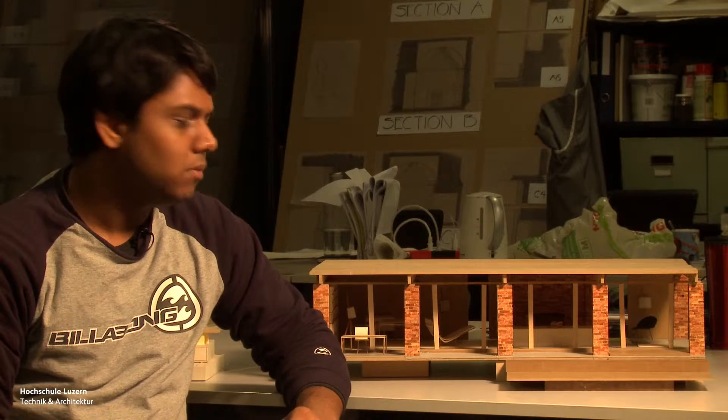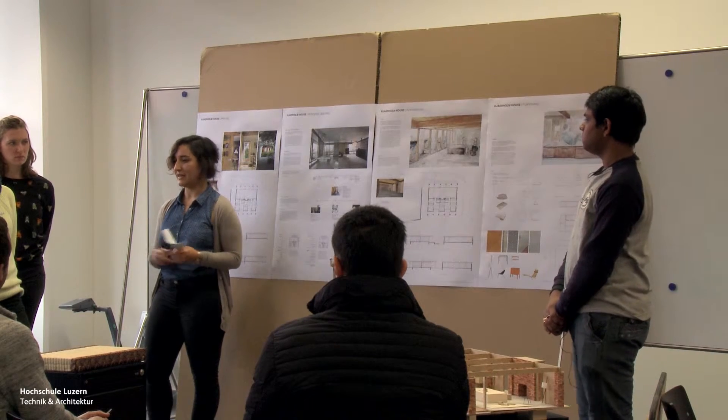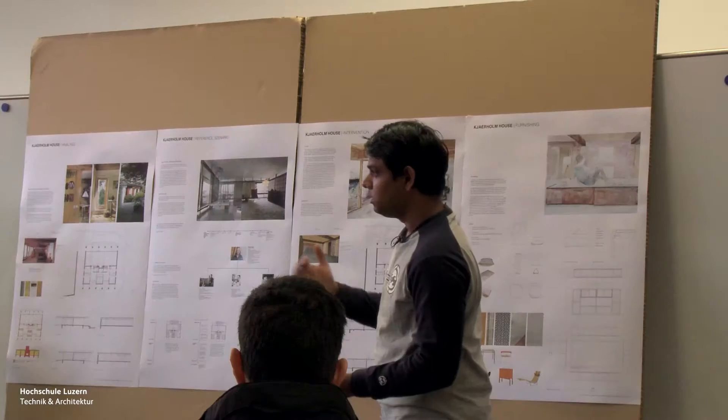This semester we had another interesting project. We were introduced to the problem of a house by Paul Kajarhum — his wife was actually the architect of the house — and we made certain interventions in the house to fit it for contemporary use.